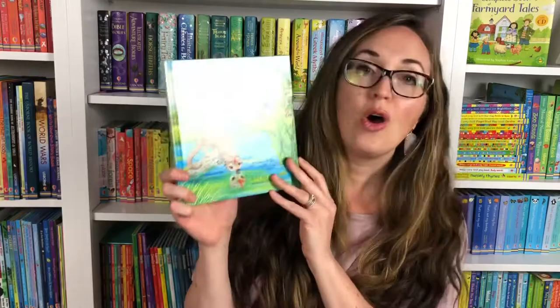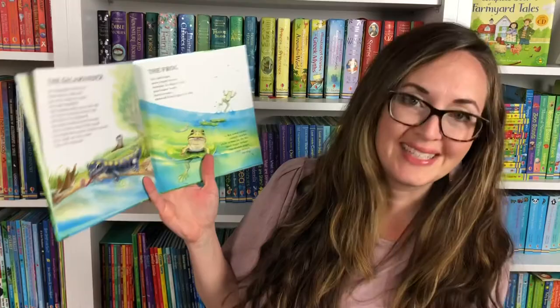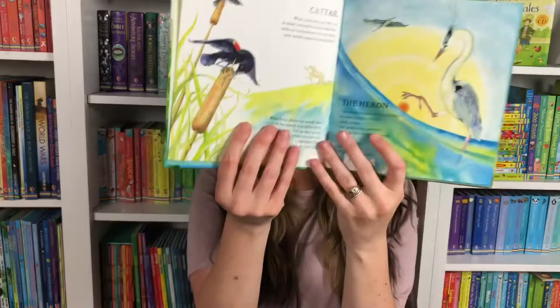We also have a beautiful volume of poems from the wetlands. This is by Eric Odie and illustrated by Ruth Harper. This is one of my favorite books. The Frog, Lily Pad Leaper, Moss Carpet Creeper, Swimmer and Slippery Skin — a beautiful rhyme for all of these gorgeous poems. I can't recommend this volume more highly as you look at the wetland inhabitants.